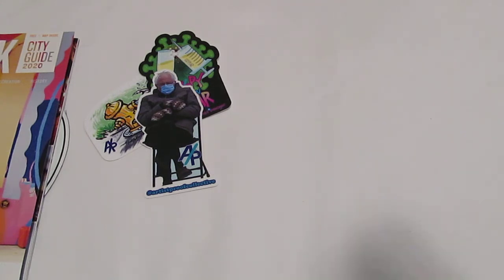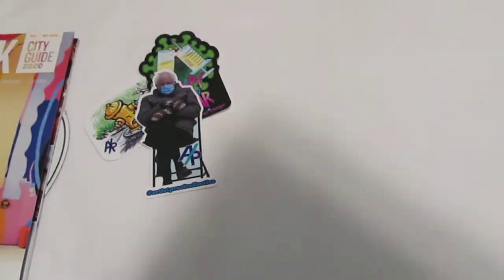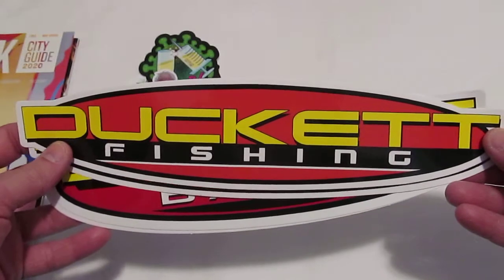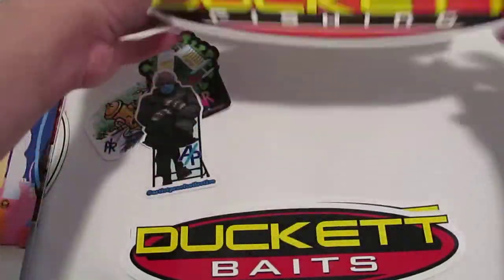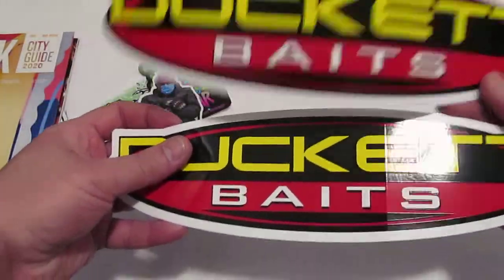Now let's go ahead and cast the old line out in the lake. Let's talk about some fishing companies — I've got three here that I'm really excited to show you. The first one is Duckett Fishing out of Guntersville, Alabama. I checked out their website and they've got some fantastic fishing lures, rods, reels, and so forth. Duckettfishing.com is where you'll find information about them. They sent a couple of Duckett Fishing and Duckett Baits stickers.